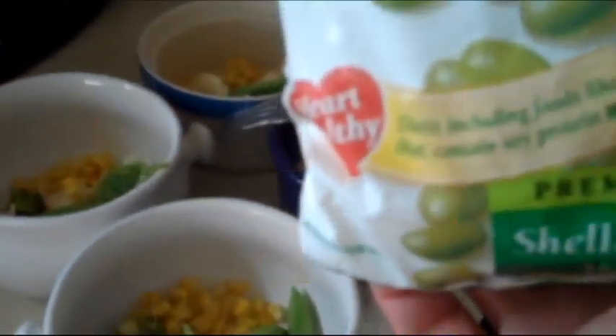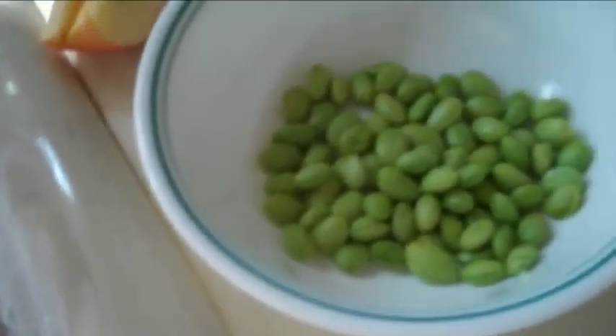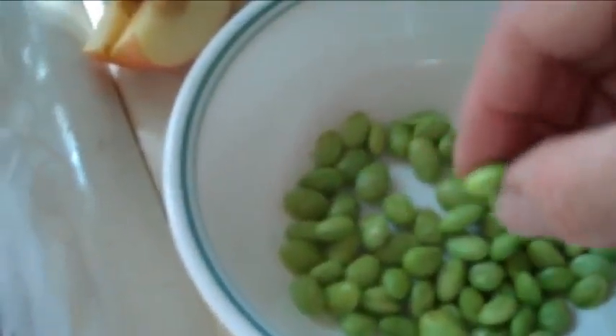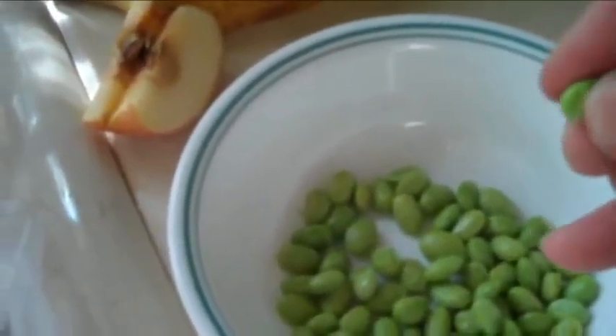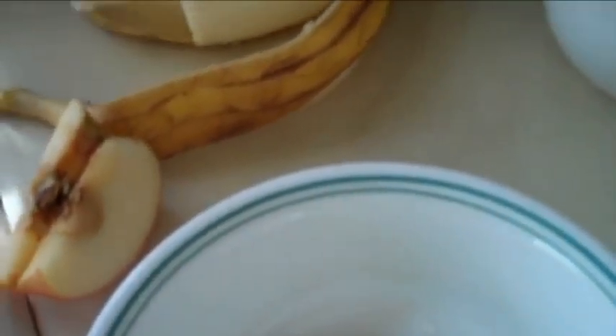And finally, frozen organic shelled soybeans. The fun part with the organic soybeans fresh out of the microwave is that we get to peel them before serving. Our kids refuse to eat the peels or skins of anything — grapes, raisins, bananas, apples, soybeans — you name it, so we get to peel everything first.